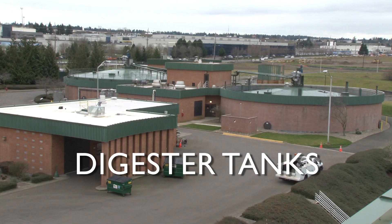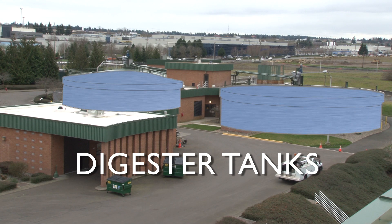All the sludge that gets removed from all the treatment processes here in the plant ends up in these million-gallon sludge digester tanks. And the digesting process requires that we heat these tanks and keep them mixed.